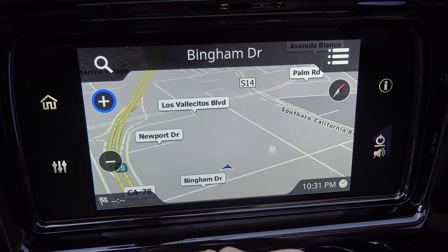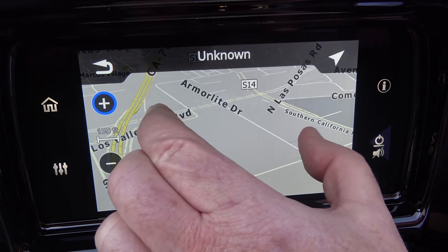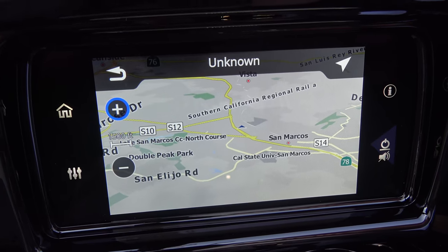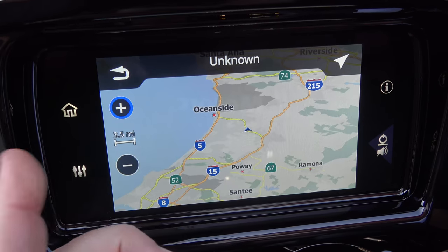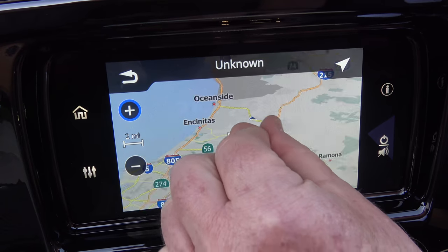Here's something really cool. Because it has Gorilla Glass and it's so responsive, and the processor is so fast, I could actually do what you're used to on your iPhone or Android — I can pinch in, pinch out, zoom in, zoom out, and you can even slide across and go wherever you want to go. You can also do it the traditional way, but it's way more fun to do it this way.